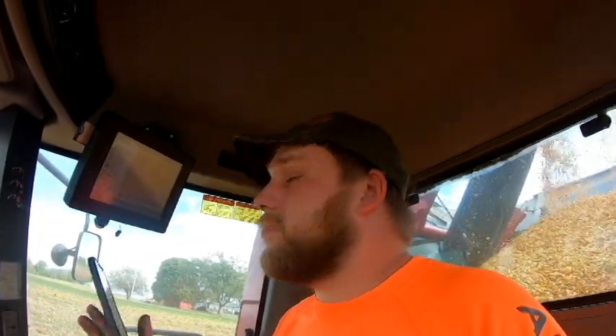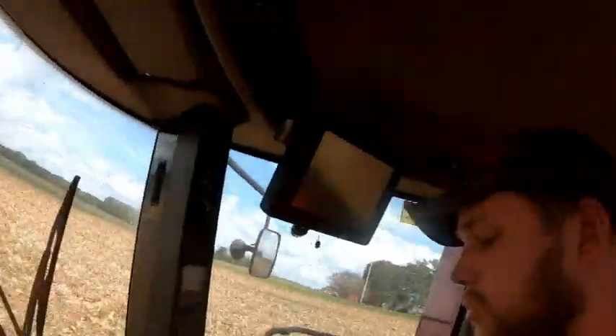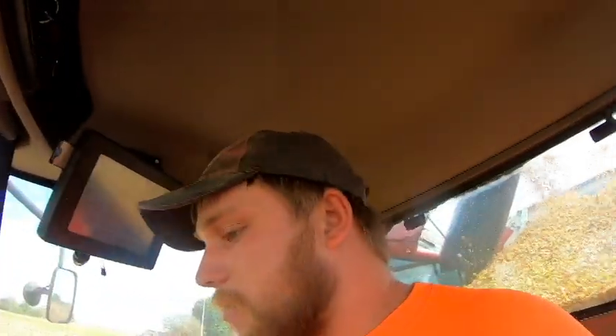Holy crap - 19.3 percent is what I just got on the testers! So that might mean we're running. I don't know though - I've got just a little bit to finish filling the truck and then we'll decide what's going on from there.